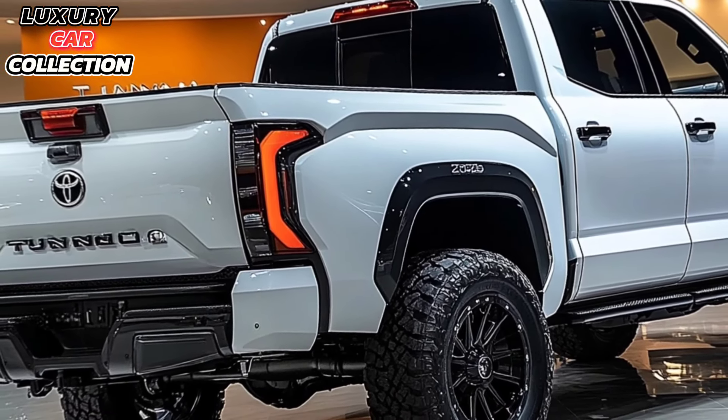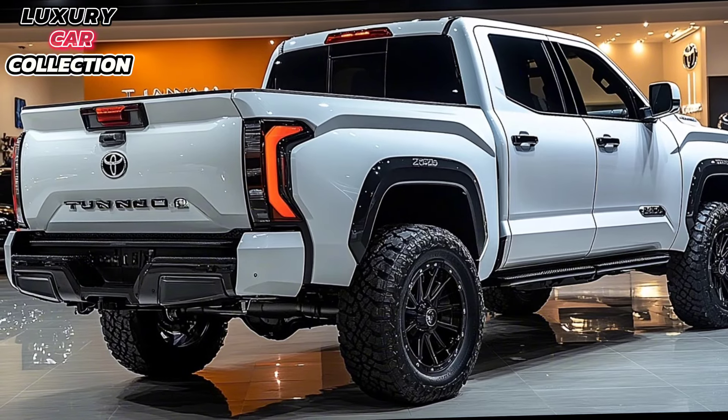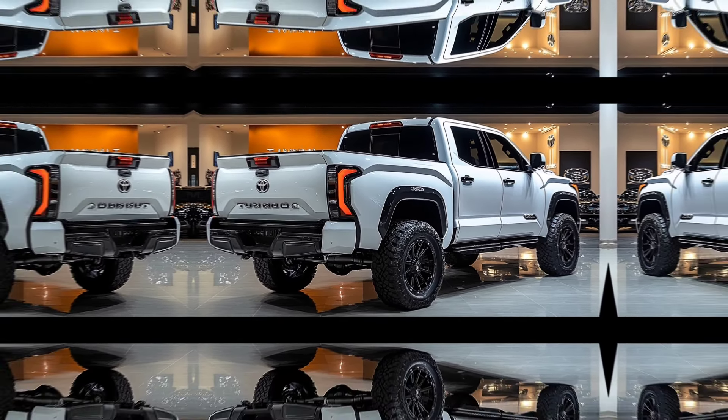If you enjoyed this review, don't forget to hit that like button and subscribe to Luxury Car Collection for more car reviews and updates. Let us know in the comments: would you take the Tundra for a test drive? Thanks for watching and see you in the next one.